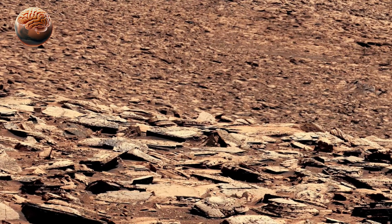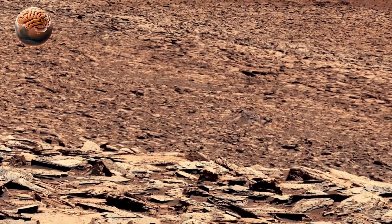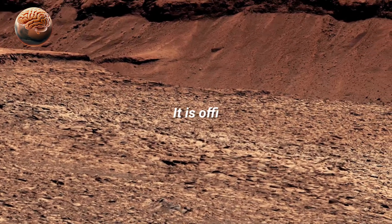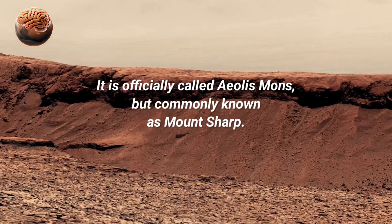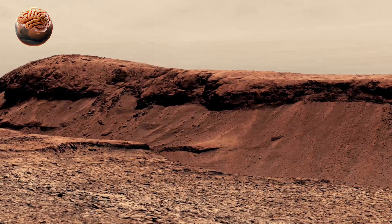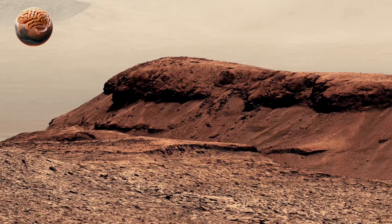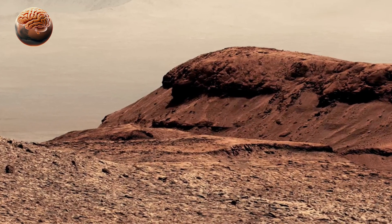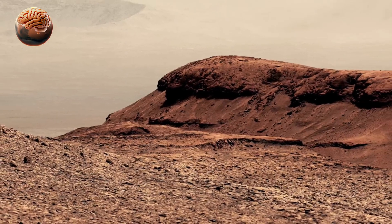By climbing these layers, Curiosity is essentially traveling back in time. The rover has already discovered evidence of ancient riverbeds, clay minerals, and organic molecules — strong signs that Mars once had liquid water and conditions suitable for life. Curiosity is equipped with a drill, cameras, and powerful instruments that can analyze rock and soil samples right on the planet. Its findings have shown that Gale Crater once hosted lakes and streams, and that Mars' climate was more Earth-like in the distant past.